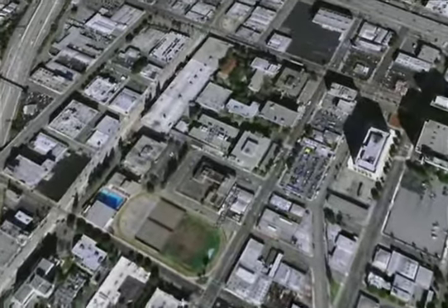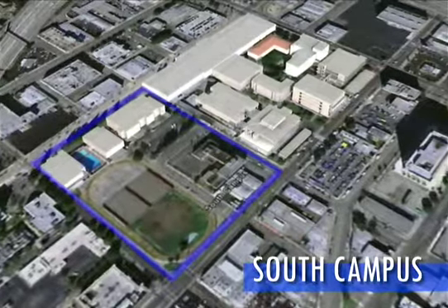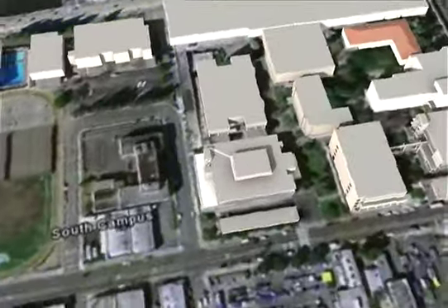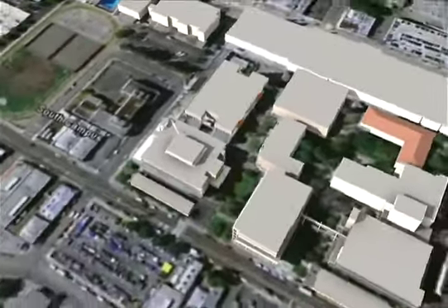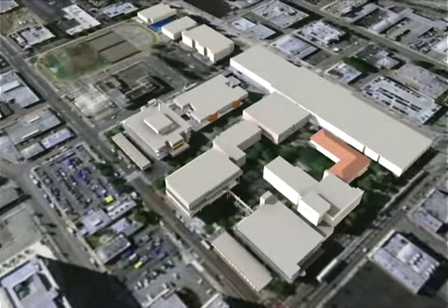With the passage of Proposition A and AA, the leaders of the Los Angeles Community College District and its Board of Trustees set about answering these vital questions by embarking on a sweeping program with an ambitious goal: create the modern, sustainable community college district of the future, open to all.